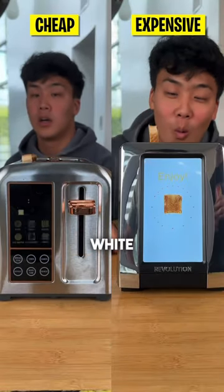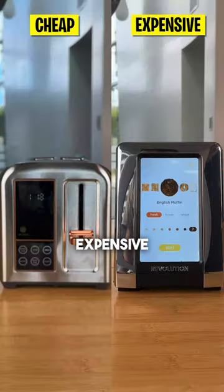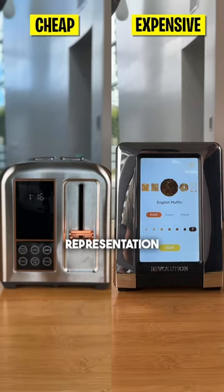For this first test we used basic white bread and set both toasters to the same setting. Honestly, it was pretty similar, but the expensive toaster did have a slightly more accurate representation of what it presented.